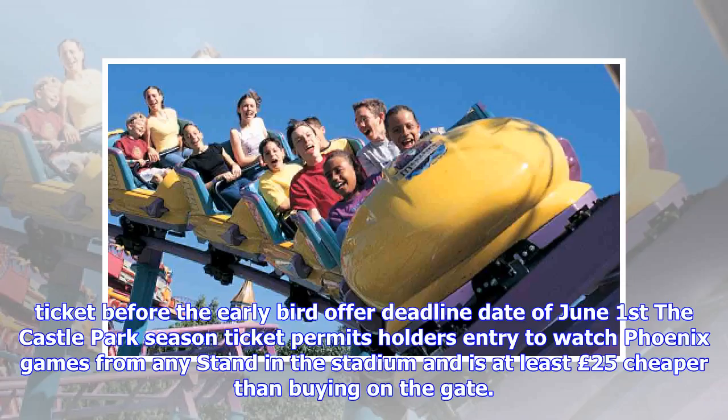Before the early bird deadline of June 1st, the Castle Park season ticket permits holders entry to watch Phoenix games from any stand in the stadium, and is at least £25 cheaper than buying on the gate.